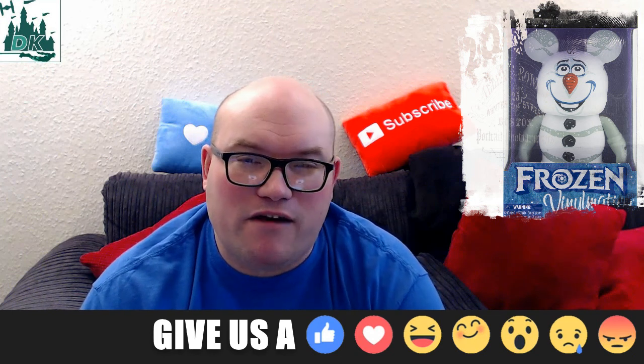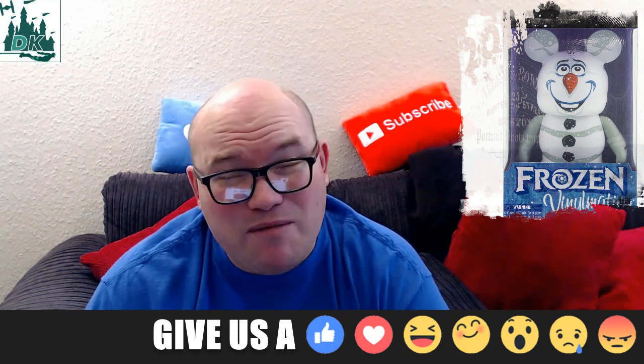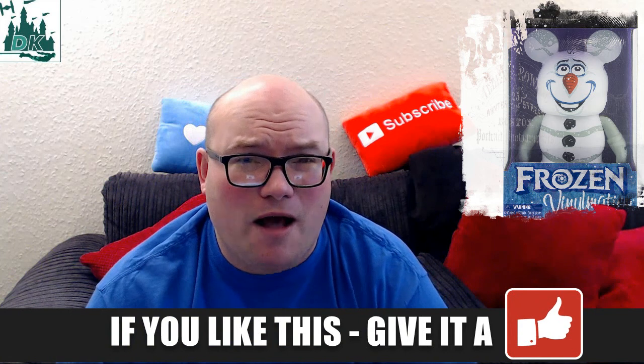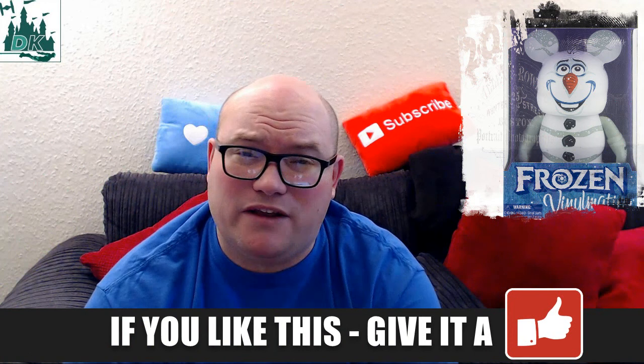I think this Vinylmation is very interesting for a couple of different reasons. First off, it's Frozen — I think it will sell pretty well. I'm not too sure of the design myself; it looks a little bit skew-whipped. Kind of fine on a 3-inch one, but the big one is a little bit odd. But you might have a different opinion — let me know in the comments below.